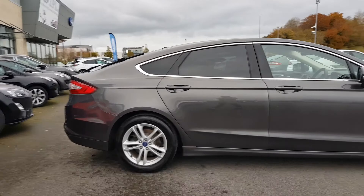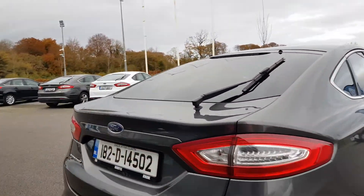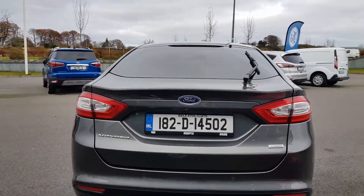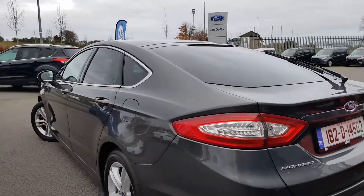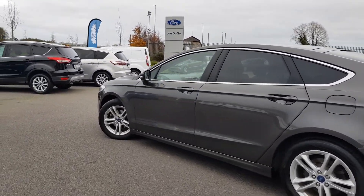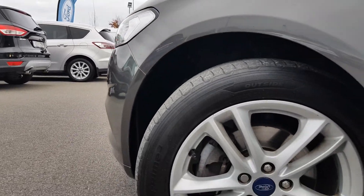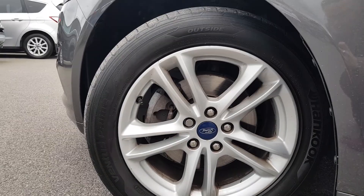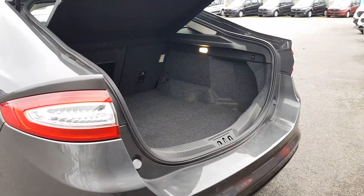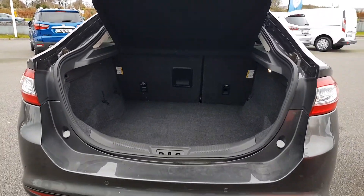We have our rear tinted windows. Having a look at the 17 inch alloy wheels.